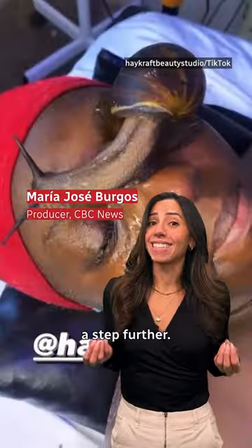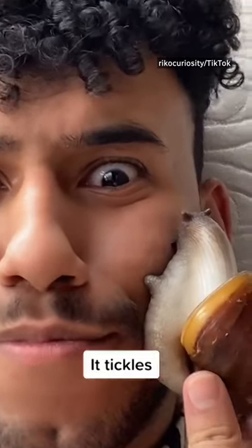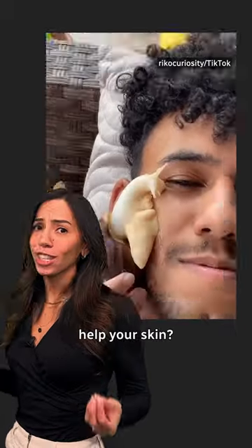And some people are even taking it a step further. It tickles. Yuck. Not dermatologist approved. But is it just a myth, or does it actually help your skin?